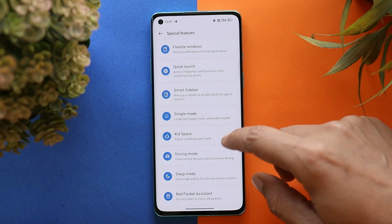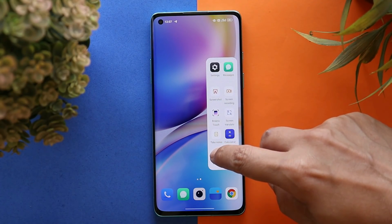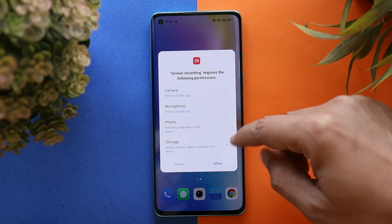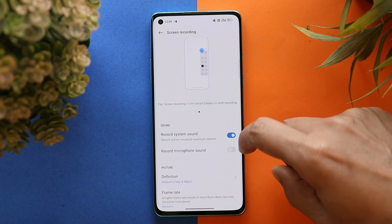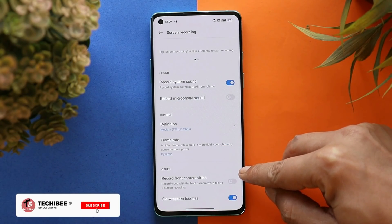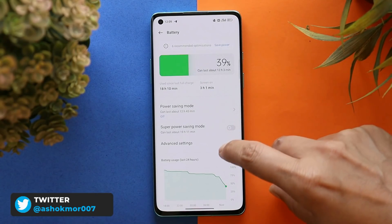We also have special features like Flexi Window and Smart Slide Bar. The Smart Slide Bar can be accessed from the home screen, and if you tap any application it will open in a floating window — though there is a restriction of using only one application in floating windows at a time. Talking about the screen recorder feature — it has additional features for gaming, such as 'Record Front Camera Video,' where you can also record your face cam using the front camera while doing game recording. It's quite a handy feature for gamers.